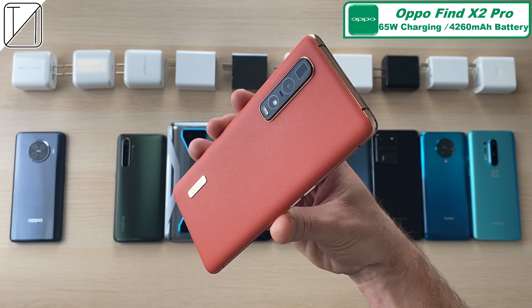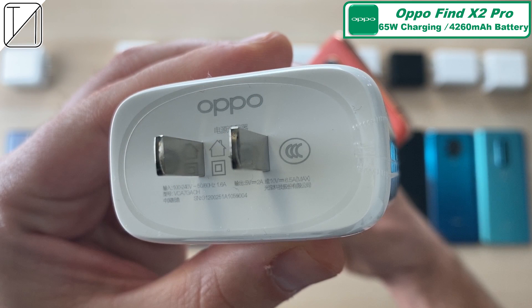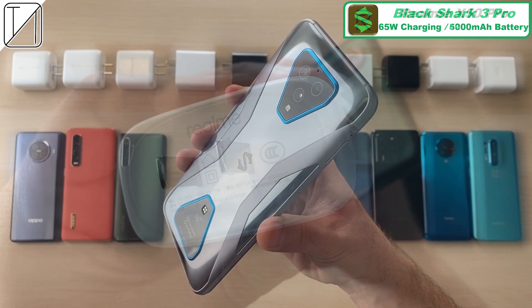Next up we have the Oppo Find X2 Pro, also with 65W charging, and a 4260mAh battery also split into two dual cell batteries. Next up we have the Realme X50 Pro with 65W charging capabilities and a 4200mAh battery with dual cell batteries as well.